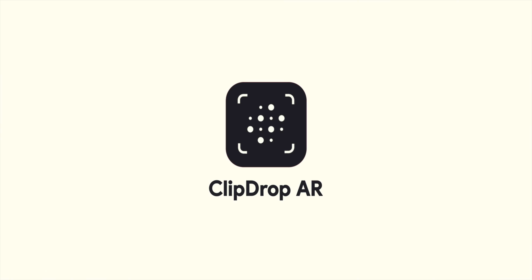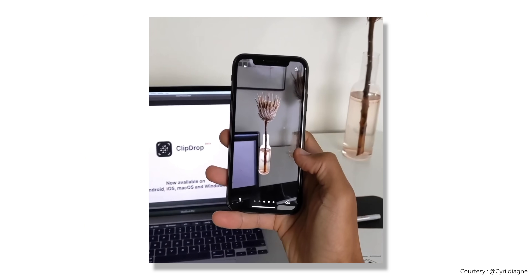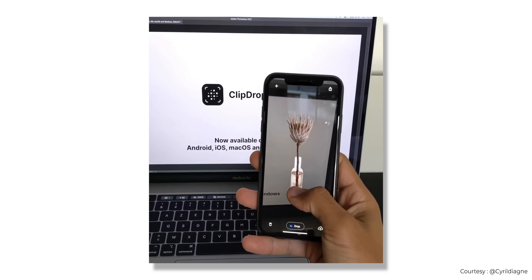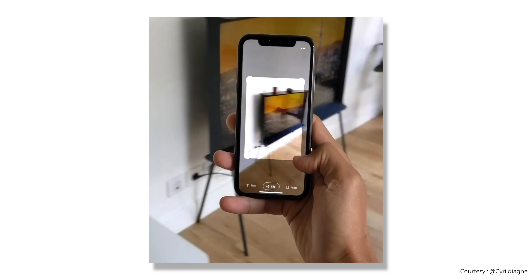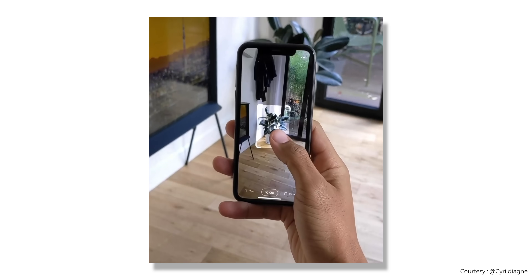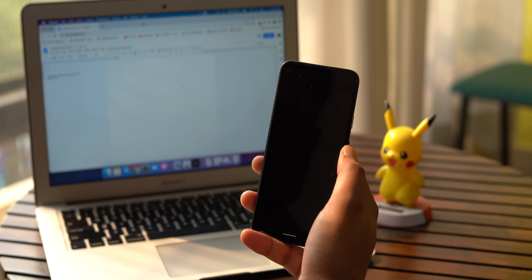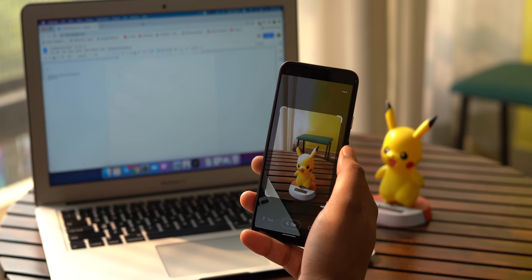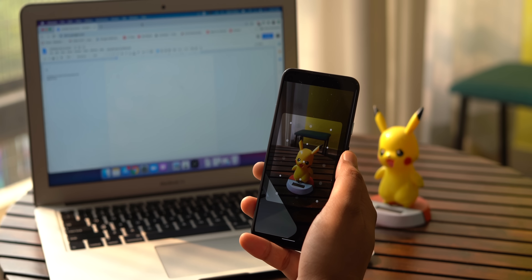I recently saw a video on Twitter showing an app that lets you pick objects in the real world and paste it on your laptop. Honestly, this is the first time I saw a practical use of AR. I obviously wanted to try it. The app is called Clip Drop AR, and it actually works. I have Clip Drop installed on my phone and on my laptop.